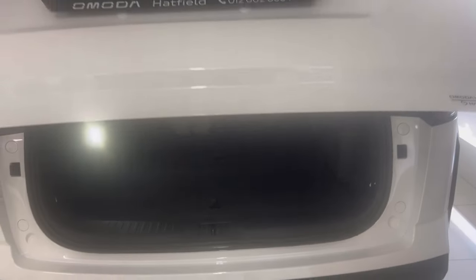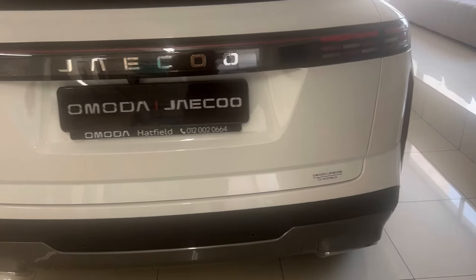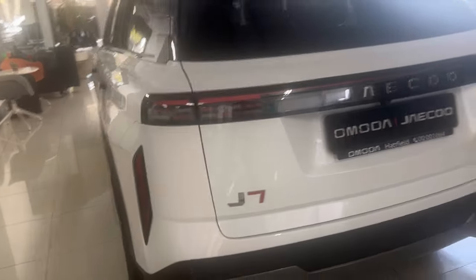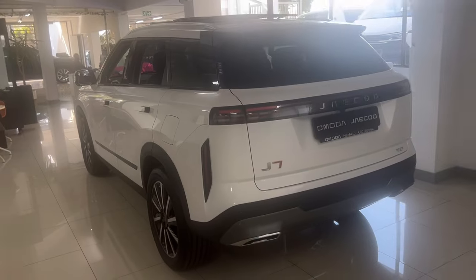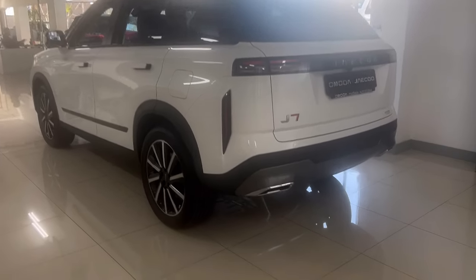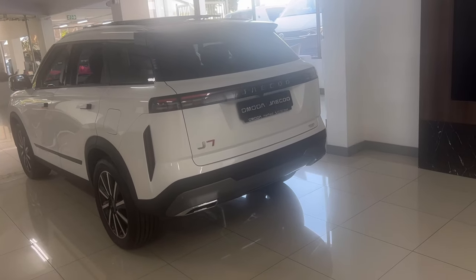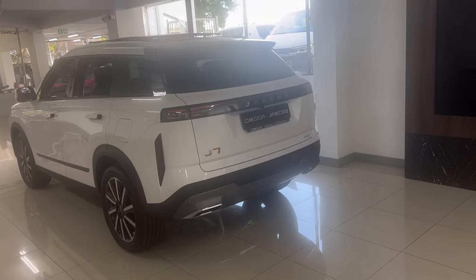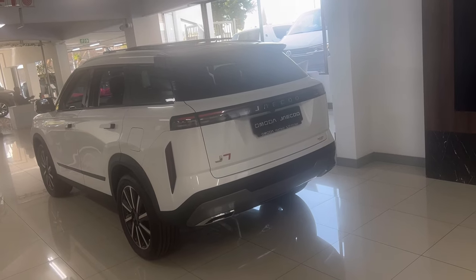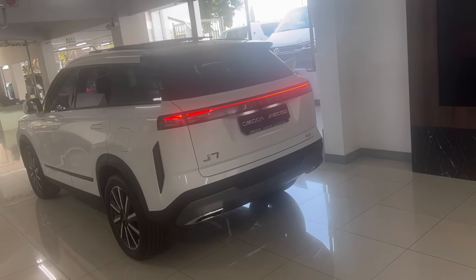You can close the boot with just the press of a button. The interior of this car gives everything. When I talk about the features, I'm not going to list everything normal and obvious — I'm only going to focus on those that are trying to be market-changing, those you would not even expect to find in a Chinese car at this price.